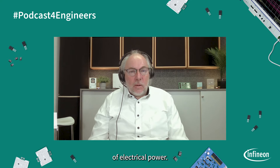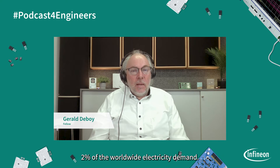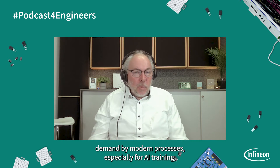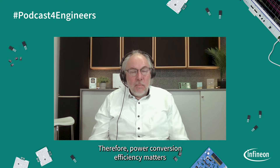Why does power conversion matter in hyperscale data centers? Data centers are huge installations. A typical data center is consuming like 250 megawatt of electrical power. Today, the power consumption of data centers is around 2% of the worldwide electricity demand. With the increase of data and with the increase of power demand by modern processors, especially for AI training, the amount of power is going to increase rapidly. Therefore, power conversion efficiency matters.